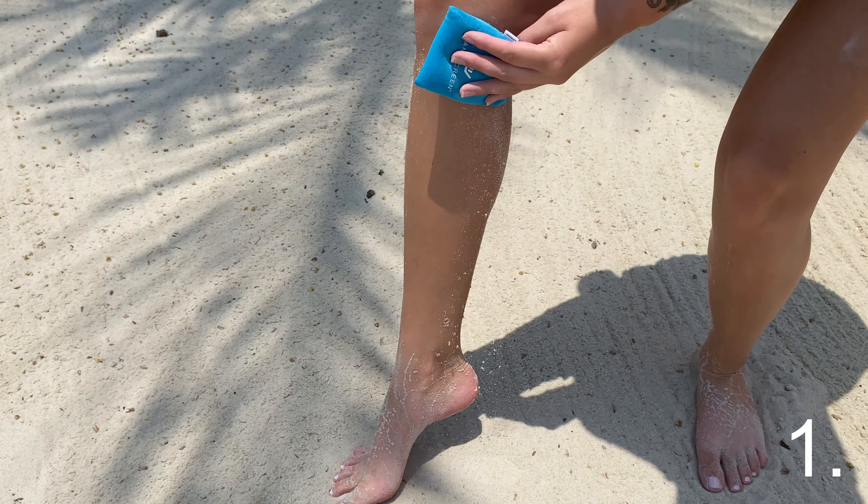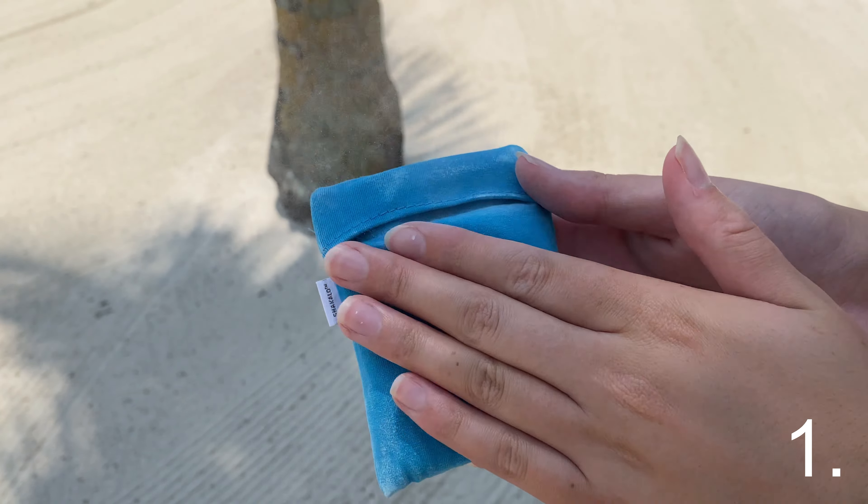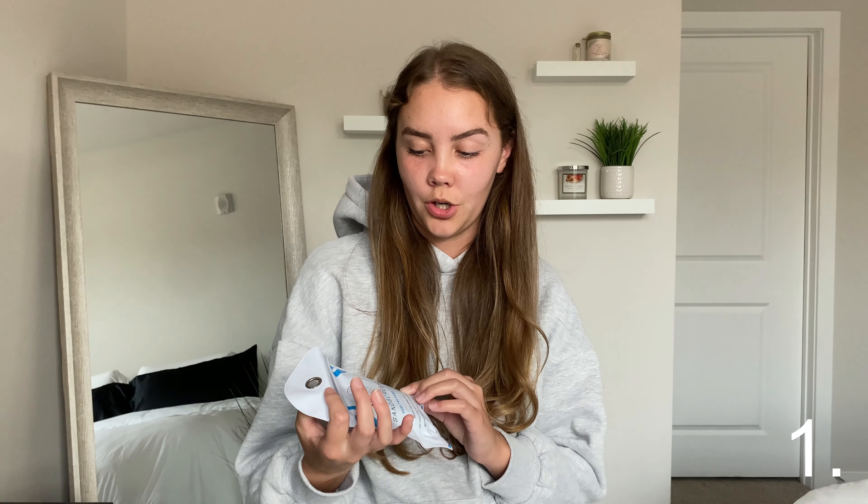The very first item I'm sharing is the sand remover for the beach. It removes wet or dry sand from your skin — just gently pat the pouch to wipe away the sand. It even comes with a storage bag to keep it in your purse or your car until the next use.